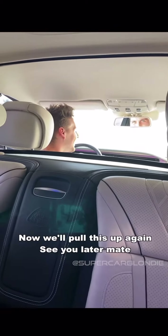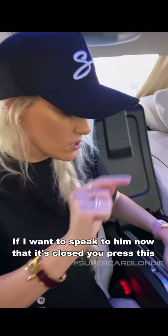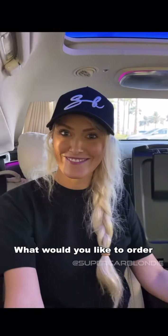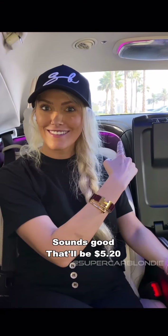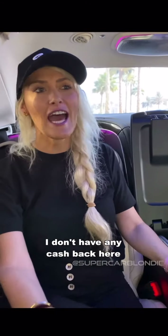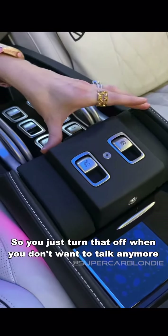Sergi! Hey man. Going to Macca's soon. See you later mate. If I want to speak to him now that it's closed, you press this — you've got a little intercom button. Hello Sergi. What would you like to order? I'd like a Big Mac please. That'll be 520. 520 — you pay for it, don't have any cash back here. So you just turn that off when you don't want to talk to him anymore.